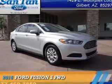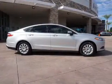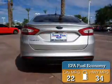Presenting the 2016 Ford Fusion. It's powered by front-wheel drive, a 2.5-liter four-cylinder engine, and an automatic transmission. Great fuel efficiency saves you money by requiring fewer trips to the gas station.